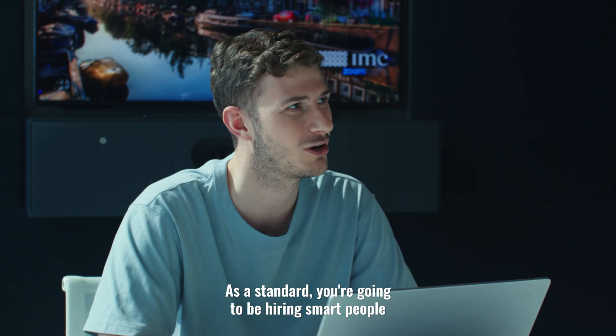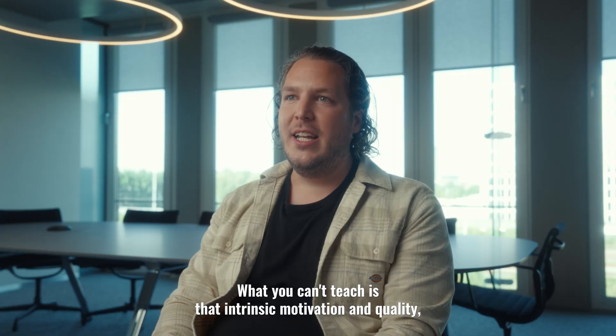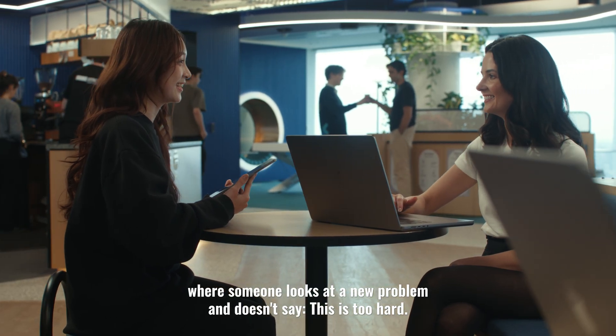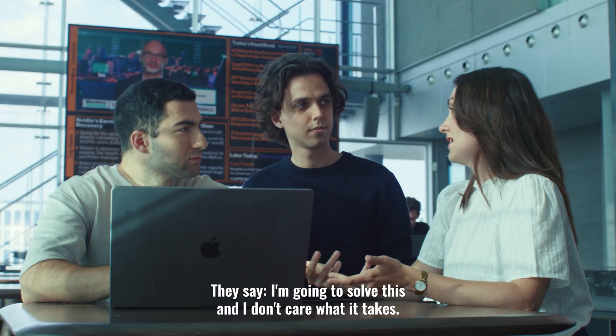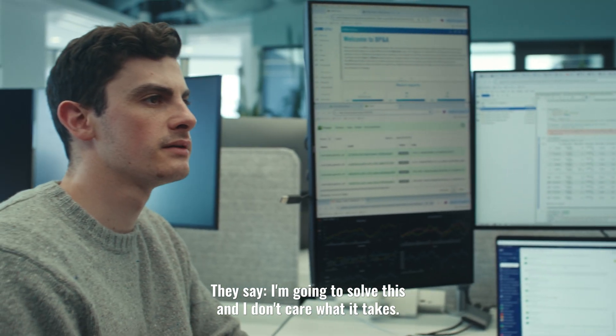As a standard, you're going to be hiring smart people who can make a lot of things happen. What you can't teach is that intrinsic motivation and quality where someone looks at a new problem and doesn't say 'this is too hard.' What they say is, 'I'm going to solve this and I don't care what it takes.'